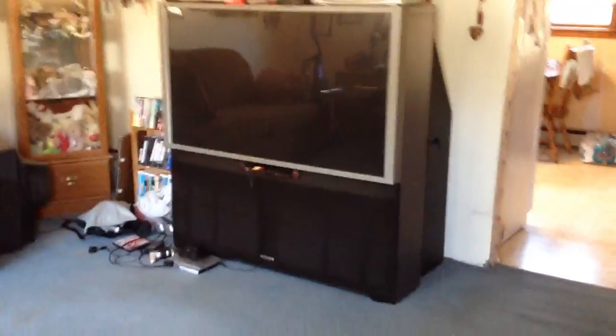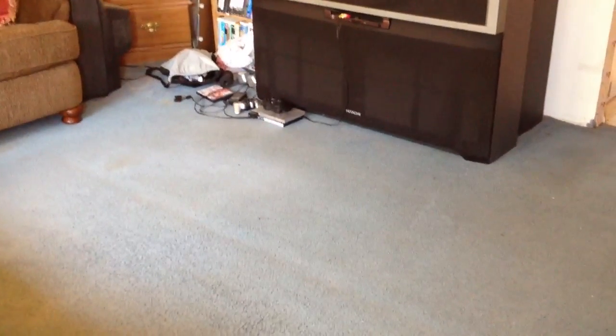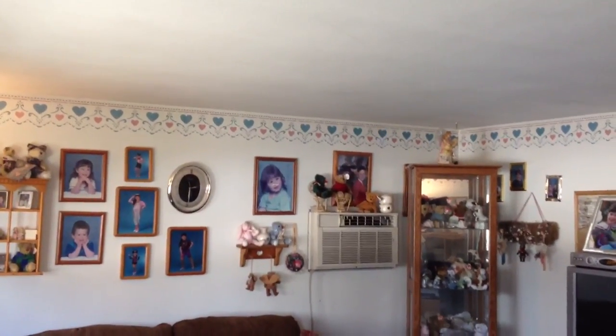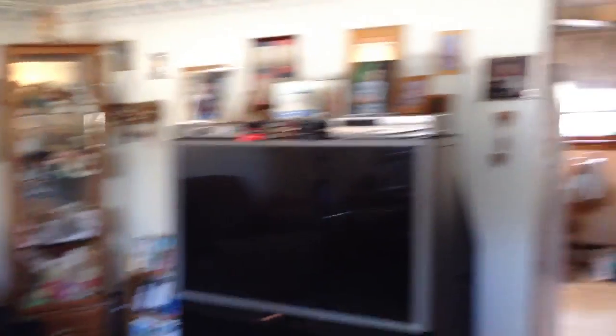You walk right into the living room here. As far as I know, there are hardwood floors underneath the carpeting — I cannot verify that though. I picked up some parts of the carpeting in the house and saw some hardwood floors, but I can't verify it until I see it. And you can see a wall AC over there.